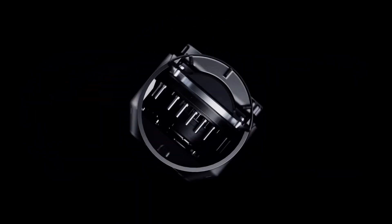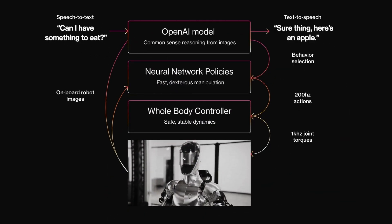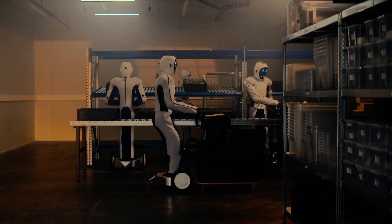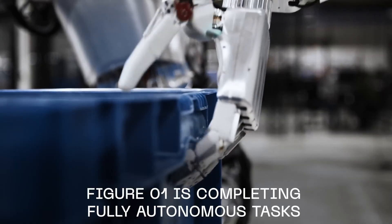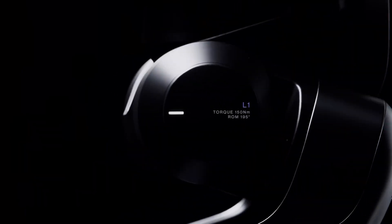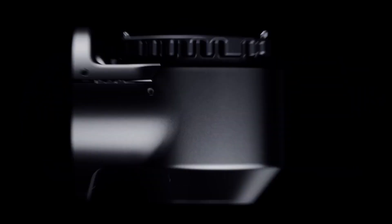Could a humanoid robot like Figure 0-2 change the way we approach daily tasks at home? What if it could offer us more than just functionality — something closer to a personal assistant or even a friend? And is this the future we've been waiting for? Let's explore these questions and more as we delve into the world of Figure 0-2.